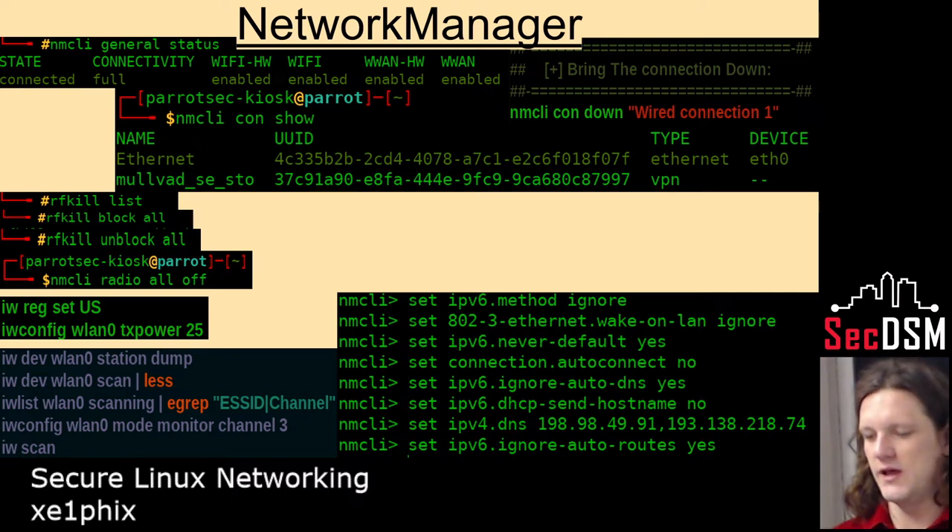Network Manager is the connection utility for Linux. It has a CLI and a GUI, and here are all the different CLI commands for it. I personally don't trust IPv6 at all — I'll go into that later. IPv6 does something called autoconfiguration where it forces you to ask for an IP over IPv6, which I don't trust at all, so that's one of the things I turn off.